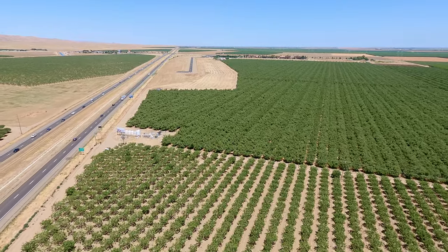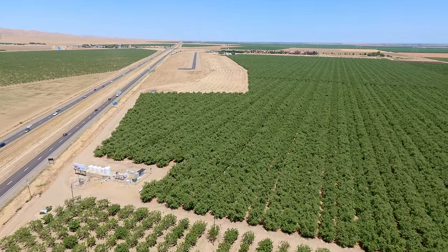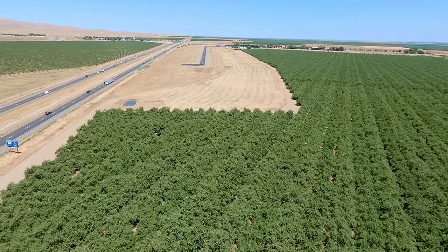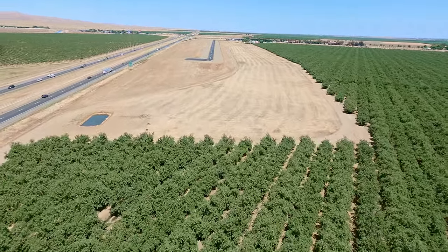On your downwind, try to catch a glimpse of the windsock to verify. If you need to, widen your base because you want to make sure you're stable. And there are 40-foot tall power lines a little over a quarter mile south.